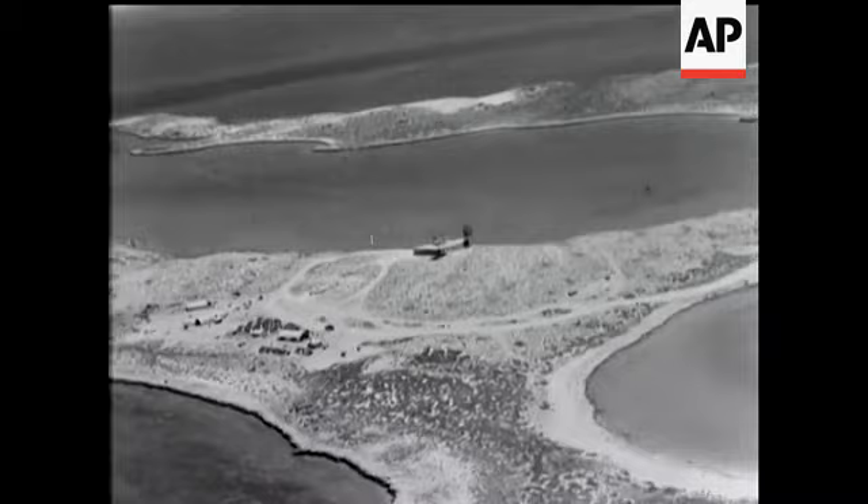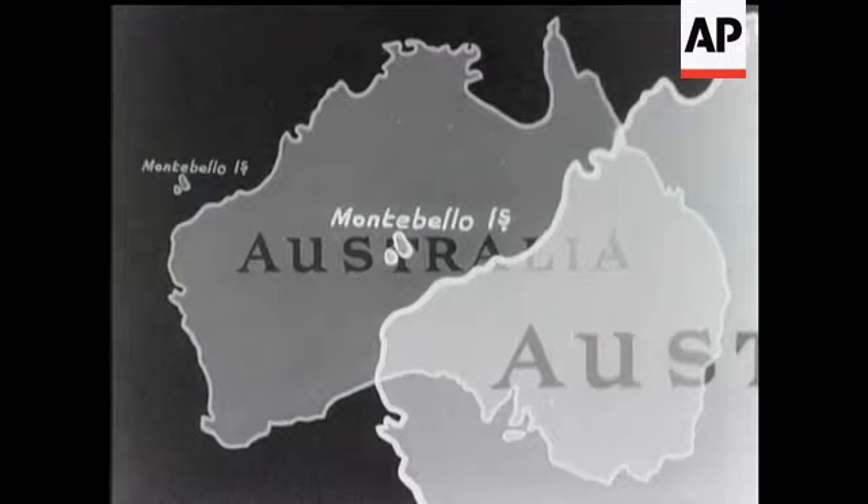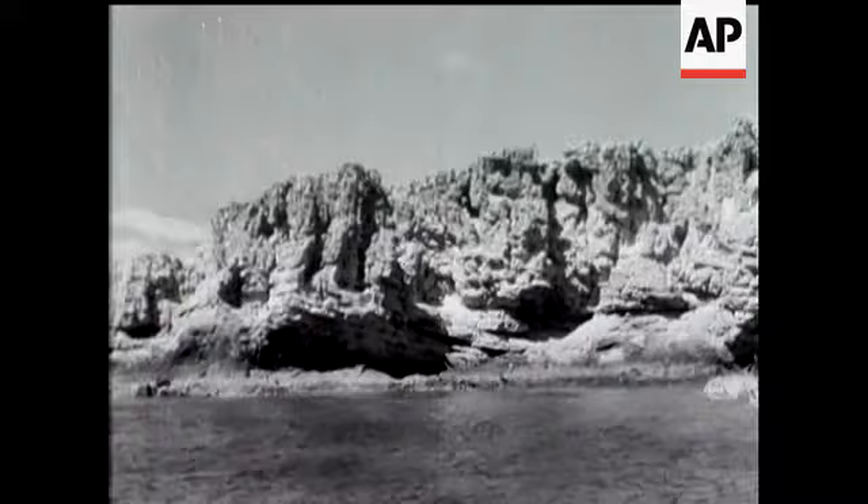Britain's first atomic bomb was exploded among the desolate, little-known Montebello group of islands. There are something like a hundred of them lying off the northwest coast of Australia, and early in 1952 they were declared a prohibited area by the Australian government. Indeed, these barren islands provided the best possible site for the operation.